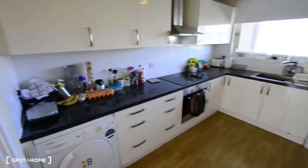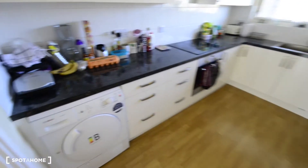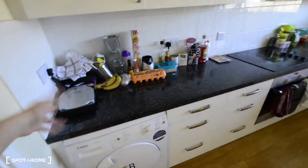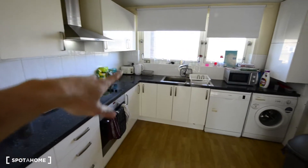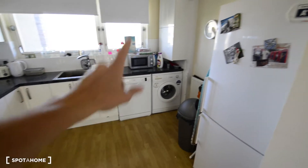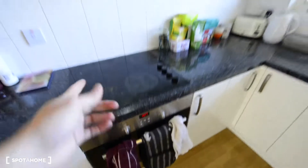And here we have the kitchen, which is as well very spacious. You have all the essentials here: a dryer, a sandwich maker, a toaster, kettle, microwave, dishwasher and washing machine. And you have plenty of space for storage — many cupboards all over the kitchen. Here you have cutlery, here you have the oven and electric stove.